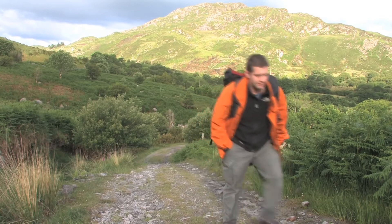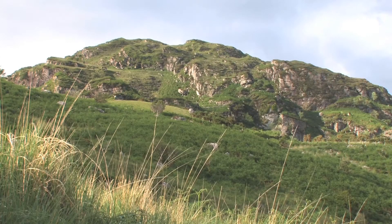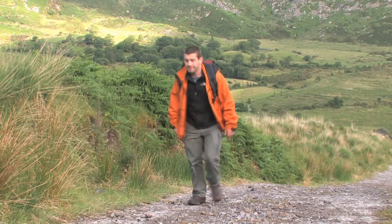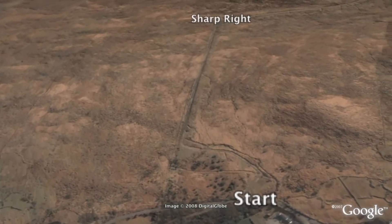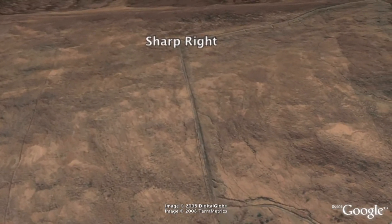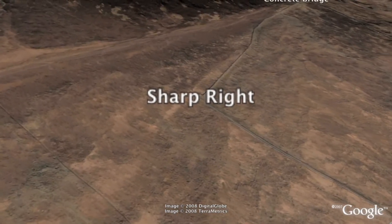The first part of the journey is along a concrete road known as the Hydro Track. The slope is steep and this provides a difficult start to the day. As this track bears to the right, the gradient eases off a bit until you finally reach a small river flowing from Loch Aether.